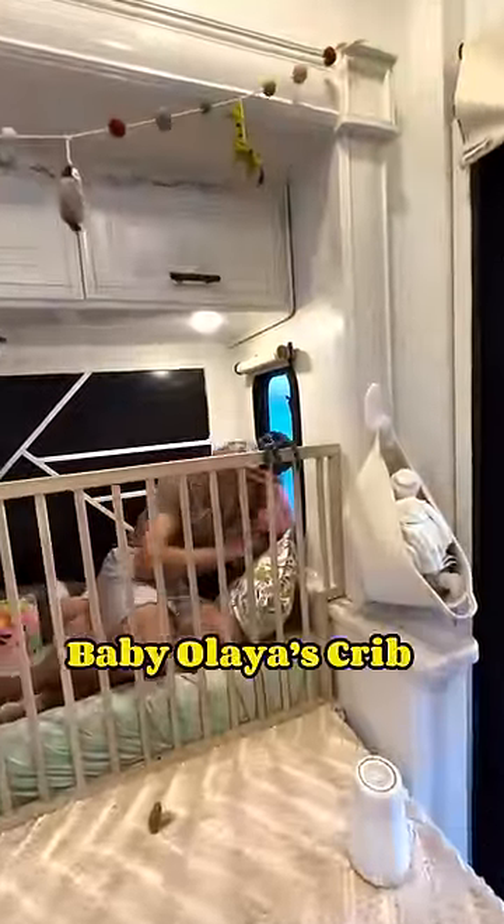After quiet time, we can make our way downstairs to the nursery to have a nice bottle and decompress from any tantrums.